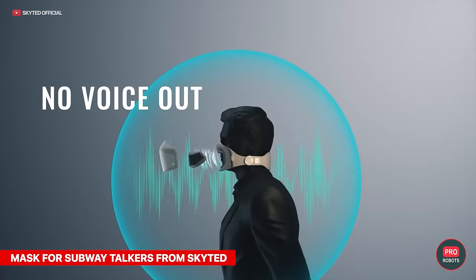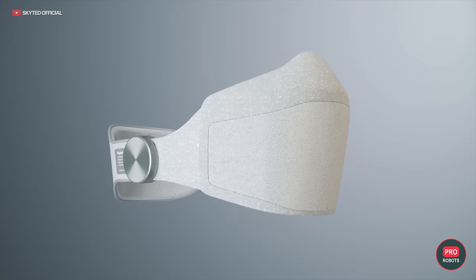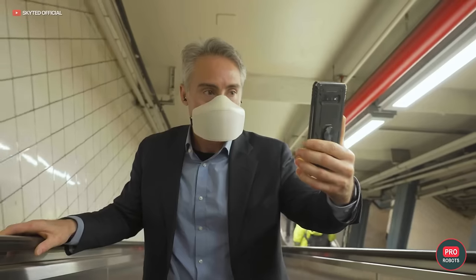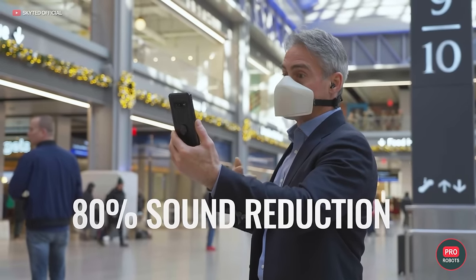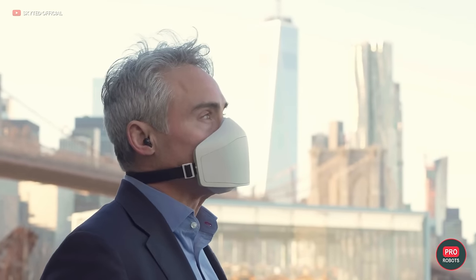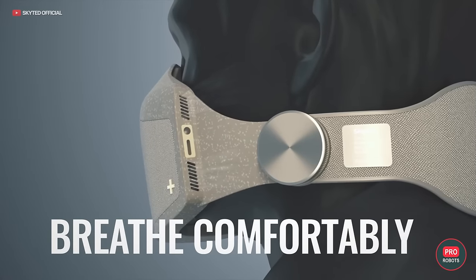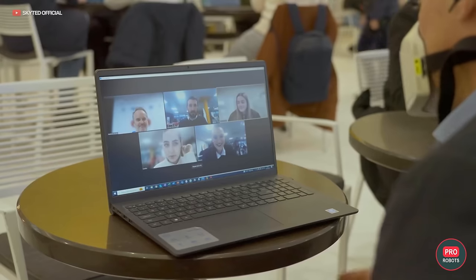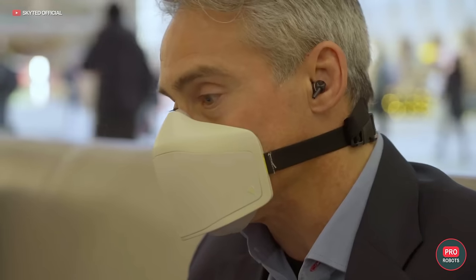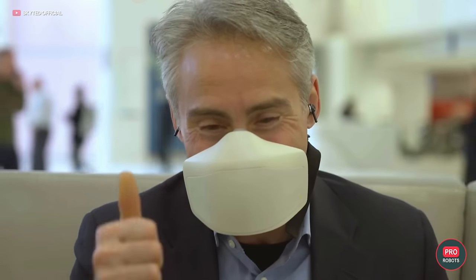Startup SkyTed presented its voice capture masks, which absorb 80% of noise and allow you to communicate — for example on public transportation — without others hearing you. The masks synchronize with a smartphone app that shows the user's voice level. They're made of a sound-absorbing material developed by acoustical engineer Frank Simon, and the company advertises them for gaming and even defense and military applications. The gadget costs approximately $300.